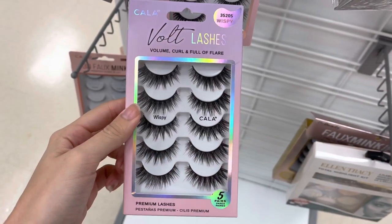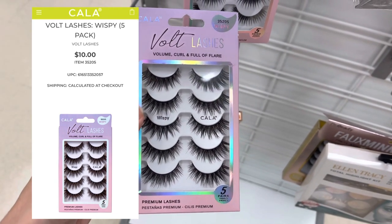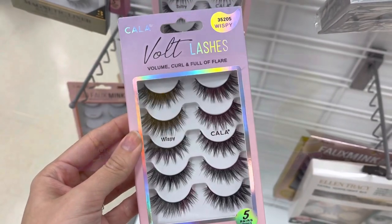Next we have these Volt Lashes Volume Curl and Full Flare. These retail for around $10 on the website, but they are only $6.99 here at Marshalls — so that's a really good deal. They had tons of different eyelash sets like this.